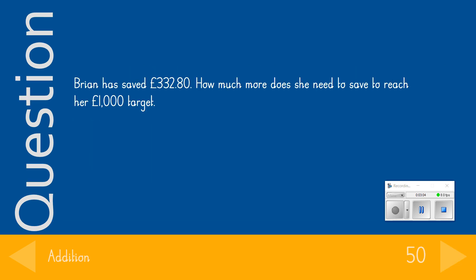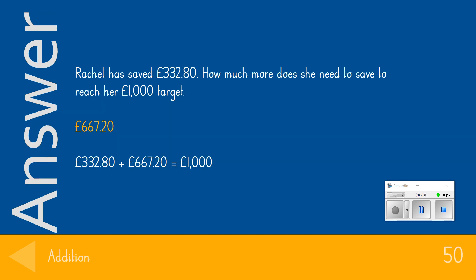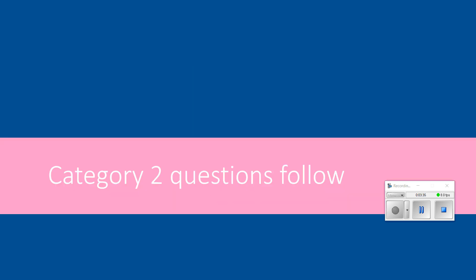For the 50-point jackpot question: Brian has saved £332.80. How much more does he need to save to reach his £1,000 target? The answer we were looking for was £667.20. If you got that question correct, give yourself 50 points.